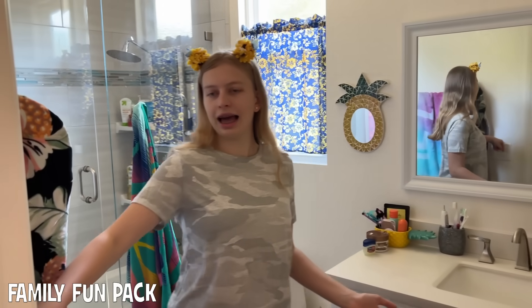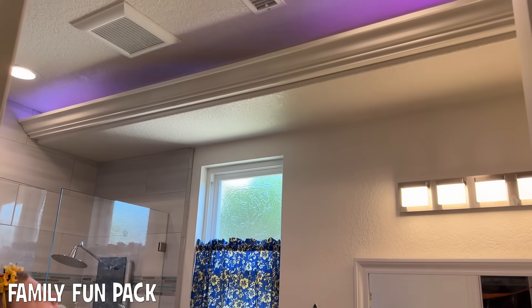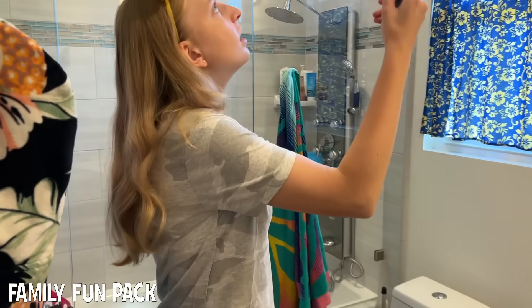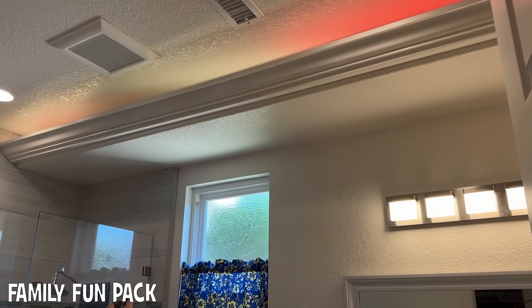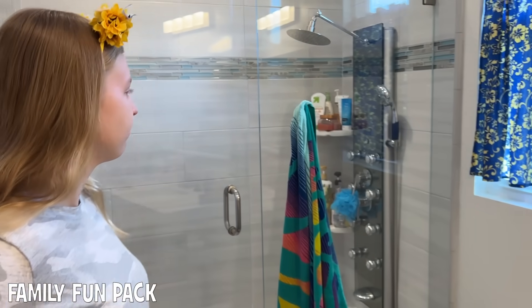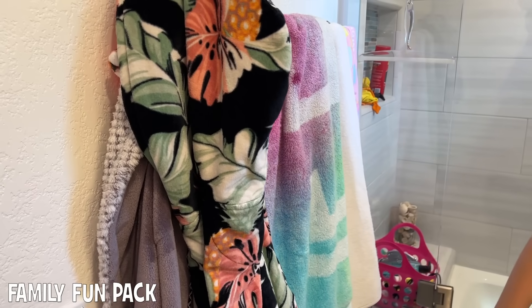Here's my bathroom — here's with the light on. She has some cool lights that change colors. Her bathroom is very cute with lots of good colors. That's her sink area, that's her shower area, and here's her towel area.